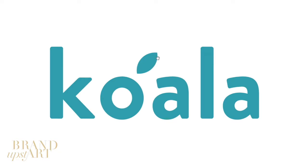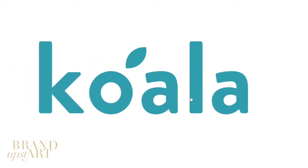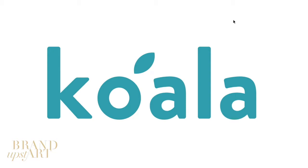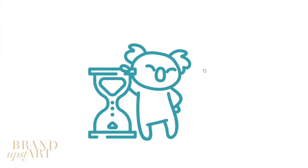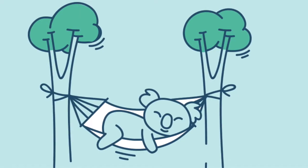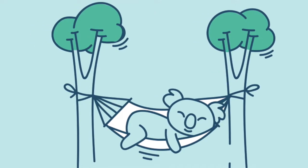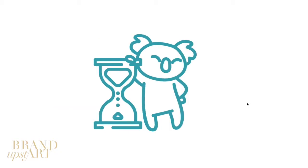One thing you may notice: there is no trademark on this logo at all. In a company that's worth many millions of dollars, you would think they would want one, but for whatever reason, the Koala logo has no trademark. Now, they do use a mascot that is a koala — he's different in every form. Depending on where they need him, they just illustrate it in a different way. But that is their secondary graphics they use.